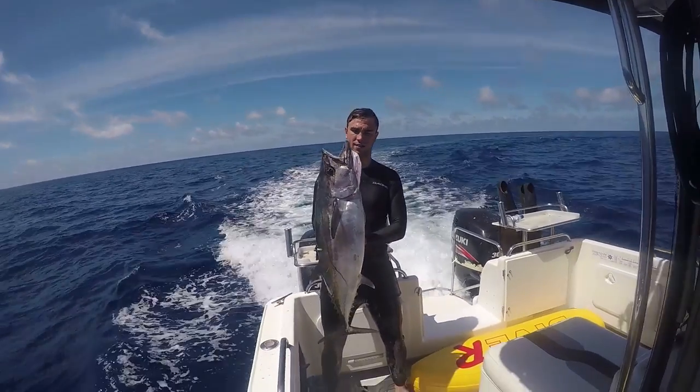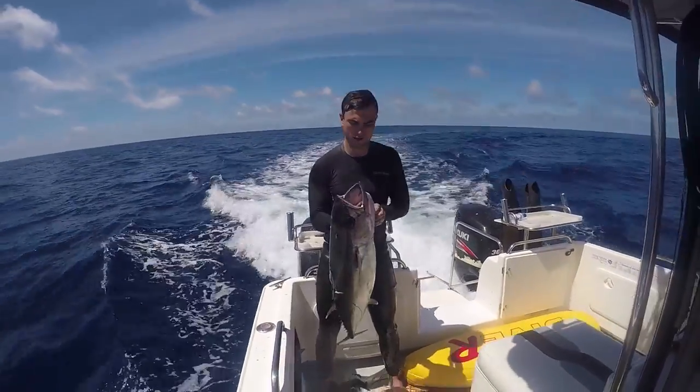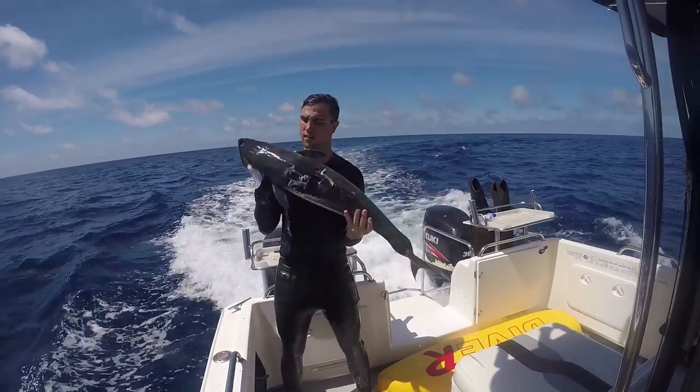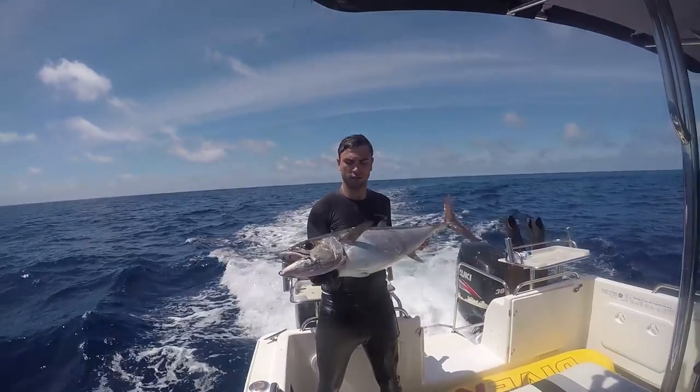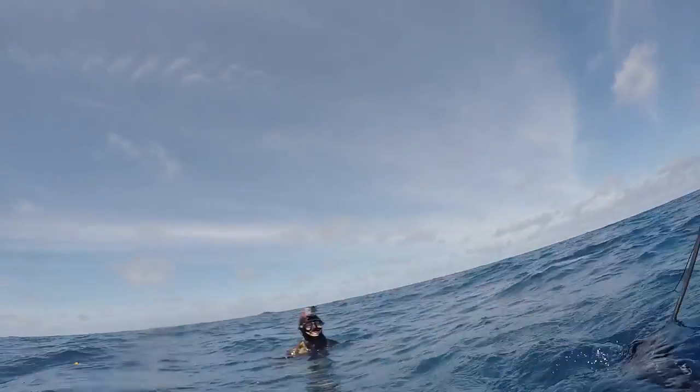The biggest thing you'll understand when you start chasing dogtooth is how addictive it is. There's no fish like it. A 5 kilo one will rip skin out of your hands and find faults in your gear pretty quickly too. The biggest thing I find is teamwork. Once you start chasing dogtooth, every fish is a team fish. You can't just land them on your own.